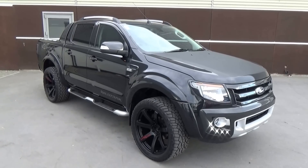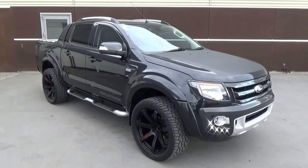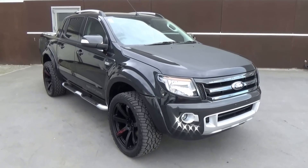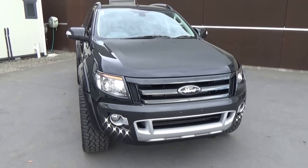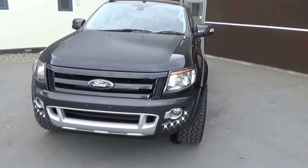This is a brand new 2015 Ford Ranger Wildtrak 4x4 Auto, presented for sale by Team Hutchison Ford in Christchurch. This vehicle is presented in black mica. Power comes from the 3.2 litre 5 cylinder engine, developing 147 kilowatts of power and 470 newton metres of torque.